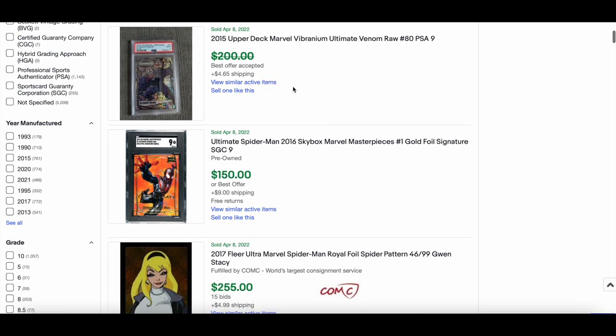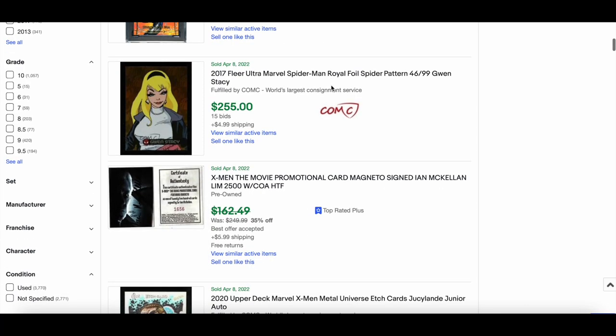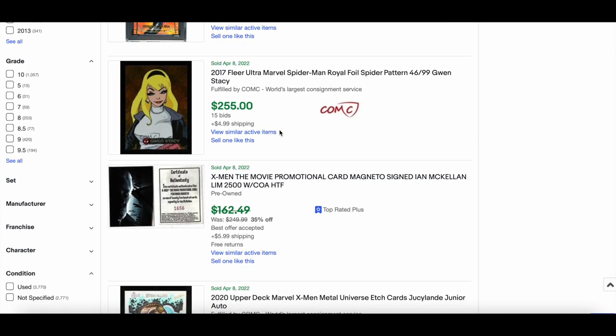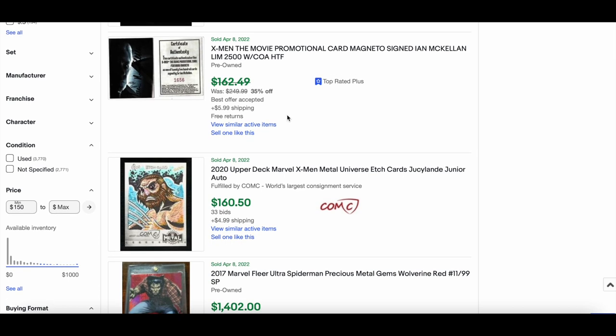Spider-Man from the 2016 Marvel Masterpieces gold foil cinture in SGC 9 went for $150. A royal foil numbered out of 99 Gwen Stacy went for $255. A promotional X-Men movie card signed by Ian McKellen with COA — nice, not seen that before — went around the $100 mark.